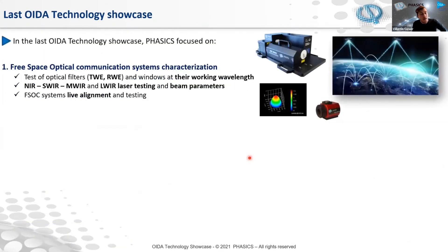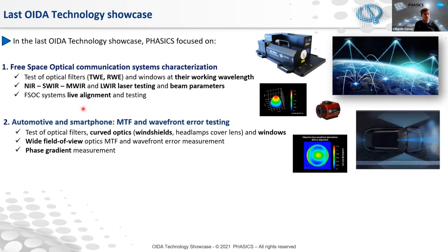Coming back on our last OIDA technology showcase, we discussed three main application areas. First, free-space optical communication systems characterization — basically the test of optical filters: the transmitted wavefront error and the reflected wavefront error of windows at their working wavelengths. This is a real strength of Phasics — providing the test of optical components at their actual design wavelengths, from the UV to the long-wave infrared range. You can also have the live alignment feature, giving access to live optical aberrations to tune the system. Then, providing high-accuracy MTF and wavefront error testing instruments for the automotive and smartphone industry.